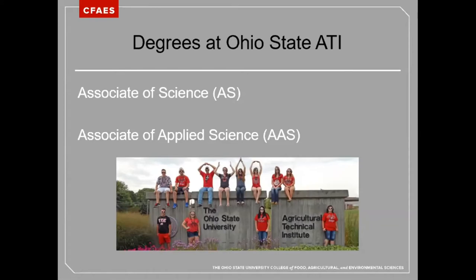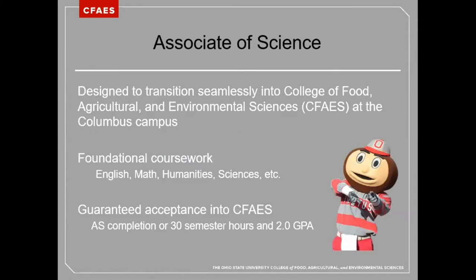Both degrees can be completed in two years and are composed of 60 to 65 semester hours. The Associate of Science degree translates to the first two years of a bachelor's degree. Those at Ohio State ATI are designed to transition seamlessly into the College of Food, Agricultural, and Environmental Sciences at the Columbus campus.